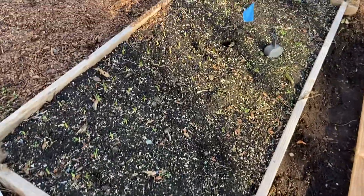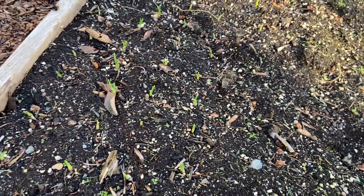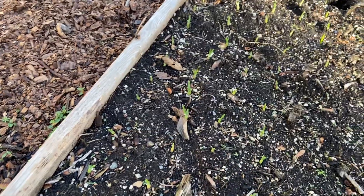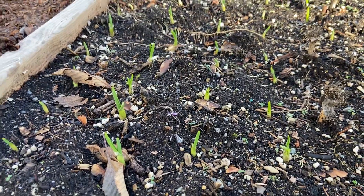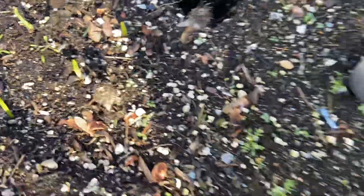My garlic is coming up already, which is really interesting. Unfortunately I did plant it all the way to the back, but I left the front open, so I'm going to have to do something different this year compared to what I had anticipated. This is Music garlic — it's one of my favorites. There has been some sort of creature digging in it, hence the traps. It's probably not eating the garlic, but I'm not sure.